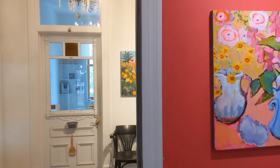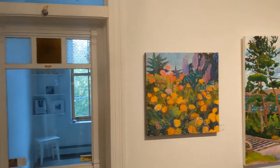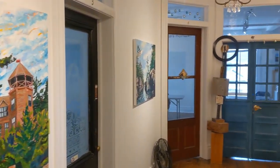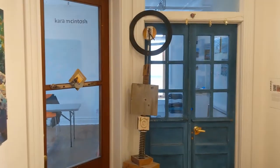The second floor artist studios were converted from the original hotel rooms. Each features a unique locally sourced salvaged front door. The Tremont hallways and foyer act as a gallery for the many talented artists that work there.